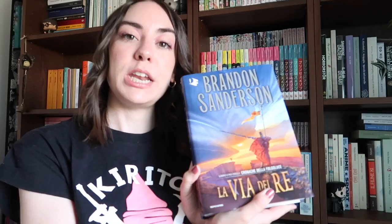Fra i nuovi arrivi da aggiungere in libreria, motivo per cui vorrei risistemare soprattutto la parte fantasy, c'è questo tomo che ci siamo regalati io e mio marito per l'anniversario. Finalmente un'edizione bellissima della Via dei Re di Brandon Sanderson. Ho i libri di questa serie in ebook proprio perché quando avevo deciso di recuperarlo - sono anni che ce l'ho sul Kindle e non l'ho mai letto. Vergogna! Non c'era una versione cartacea, poi credo che la Fanucci abbia fatto una ristampa.